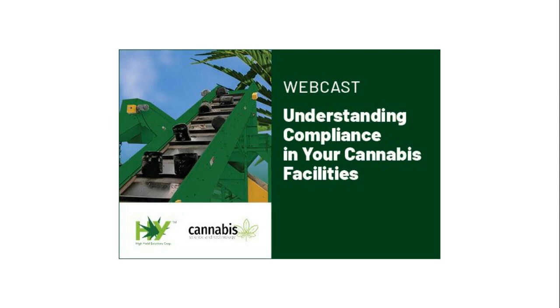Hello everyone! Welcome to today's live broadcast, Understanding Compliance in Your Cannabis Facilities. I'm Megan LaRue, the Group Editorial Director of Cannabis Science and Technology, and I'll be your moderator for today's event.